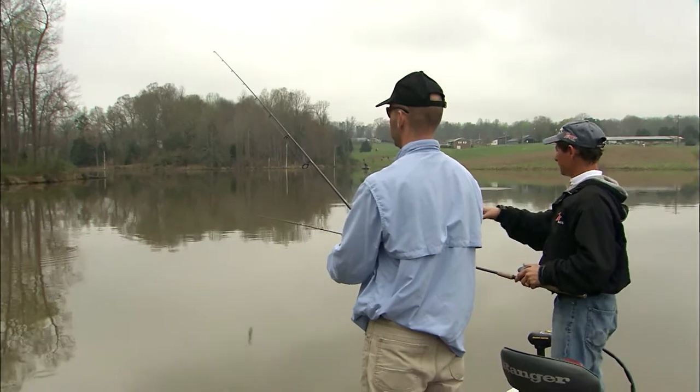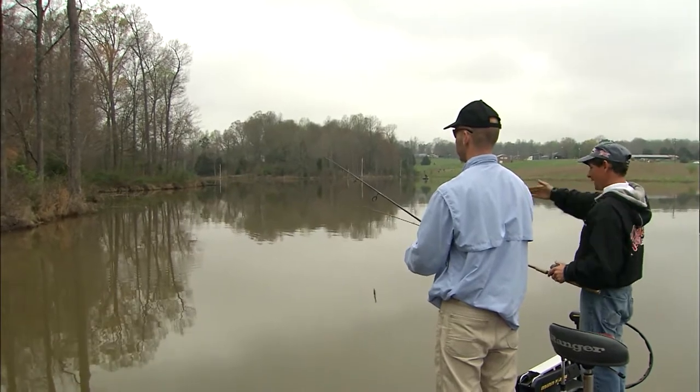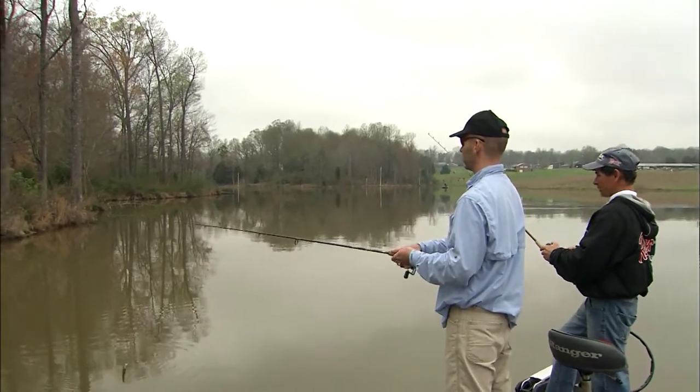It's got a real hard bottom. You can see the red clay dirt there along the shore, and there's a lot of little irregular shoreline ins and outs, and the fish like that when they're spawning, because when they're shallow, they really are a lot spookier.